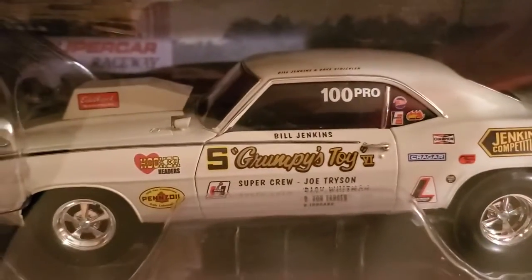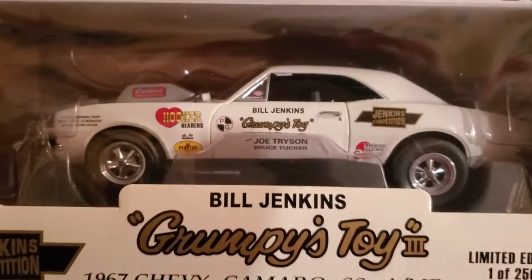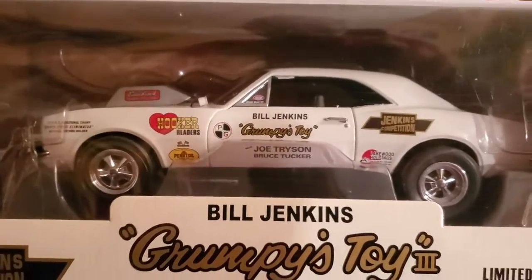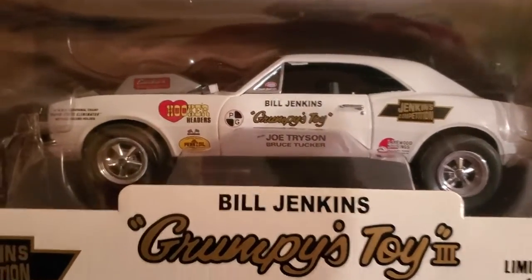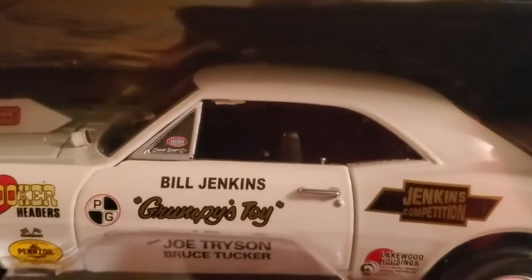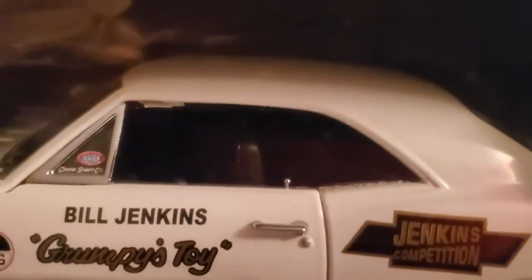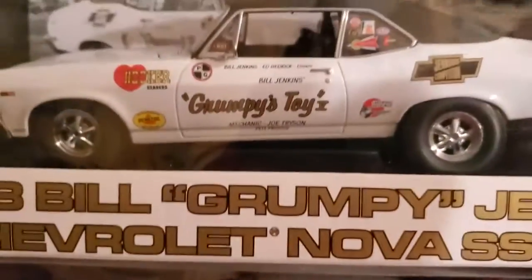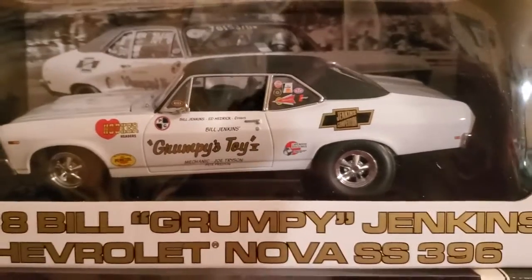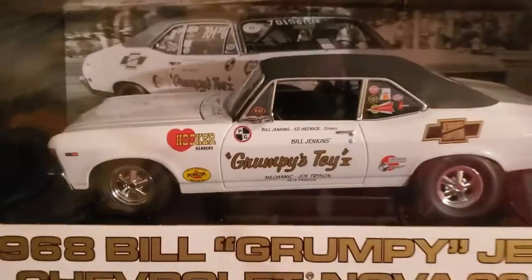And here is a 1967 Camaro Grumpy Jenkins — sorry, that's a 67. See the details — the details are phenomenal. Look at the door knob on top of the lock. This one's got some beautiful detail. This is a 1968 Nova Grumpy Jenkins 396 — this is a porcelain Nova.